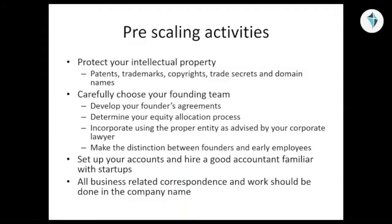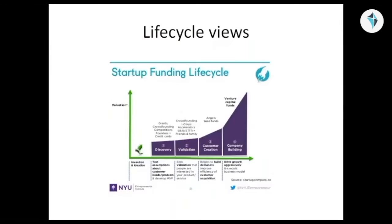From a life cycle perspective, I wanted to have at least one life cycle chart and I borrowed this from NYU. This basically shows the invention and ideation phase, which often goes unfunded. Sometimes it's called the valley of death because you're trying to get grants, crowdfunding, competitions, and other types of funding in the discovery phase.